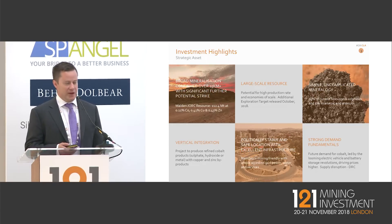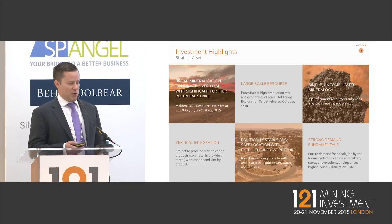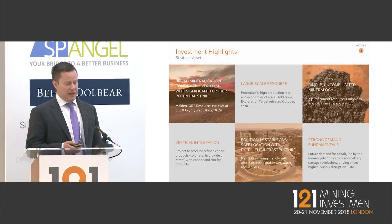The tagline is that we think it's a strategic asset — it's a very large project. We've been exploring it for about 18 months now and we've already defined a JORC-compliant resource of 112.4 million tonnes with over 126,000 tonnes of contained cobalt. That makes this the largest sulphide-type project located outside the DRC.